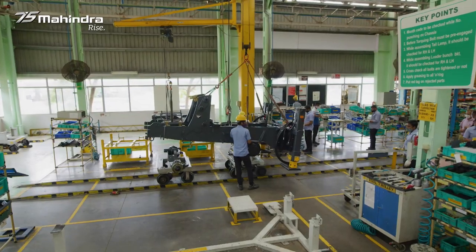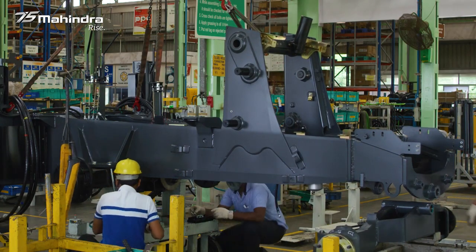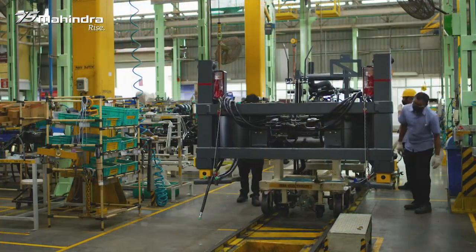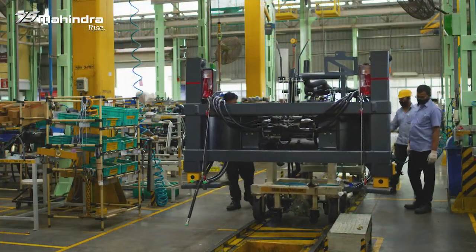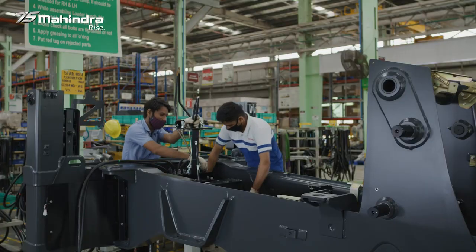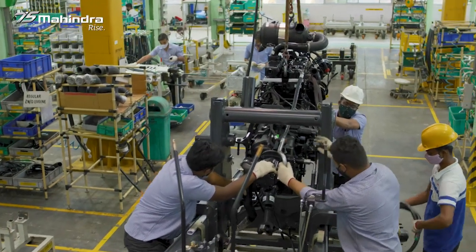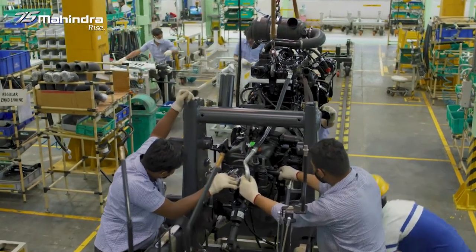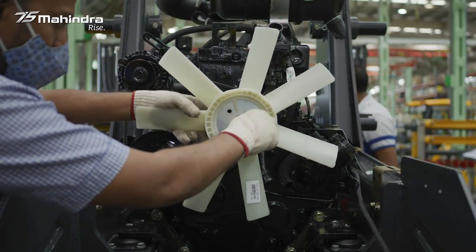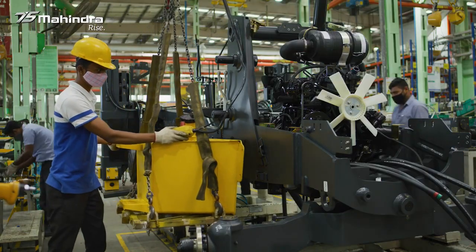There are 10 stations in the shop that deal with several activities happening — it is a mesmerizing sight to see this entire process. The first stage is where the chassis is prepared. It is then ready to receive the powertrain, hydraulics, work attachment, and electrical assemblies at different stations on the line.